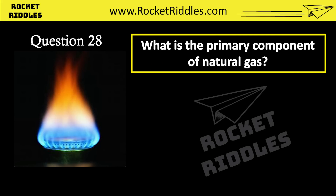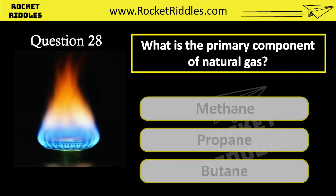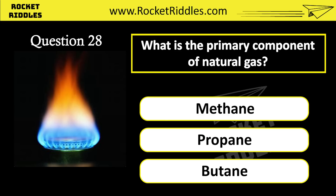What is the primary component of natural gas? Methane. Propane. Butane. Correct answer: methane.